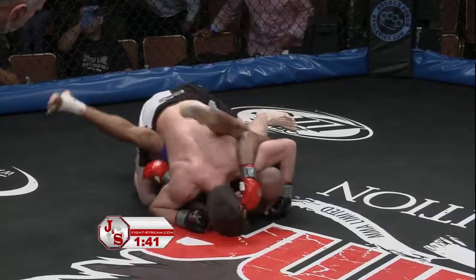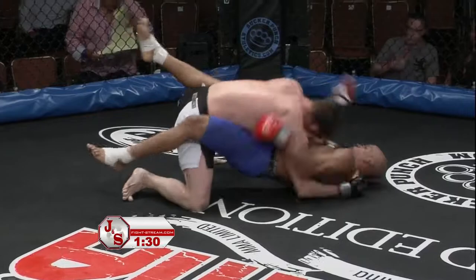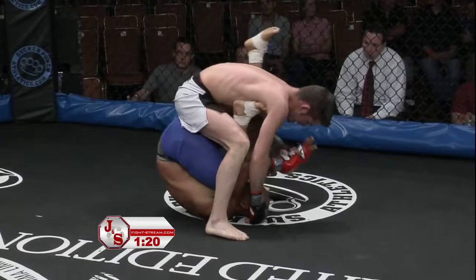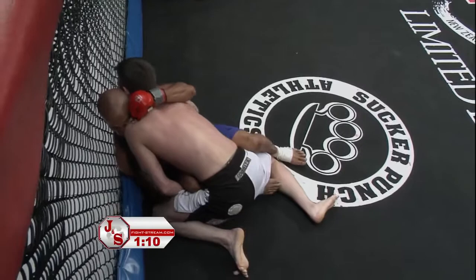Santos has an open guard — he's working, but Billy's doing a good job controlling his hips and throwing some light shots. He's not gonna get much power until he starts to posture. Santos is in no imminent danger at this point, but this round has been all Giovanella, and that will play a factor if this goes the distance — and as we know Giovanella's fights tend to go three rounds. One minute to go in this opening round.